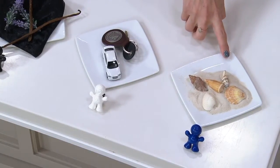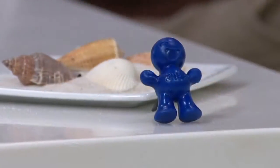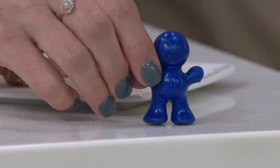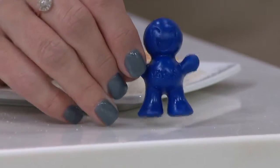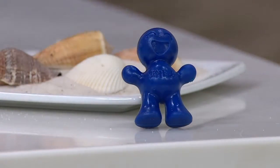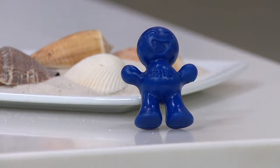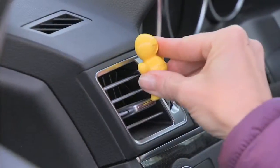And then of course, who doesn't love summer? This is Ocean Splash. When you think about summertime and if you're a beachgoer, just the freshness of being outside. All of these add such a nice scent to your car.